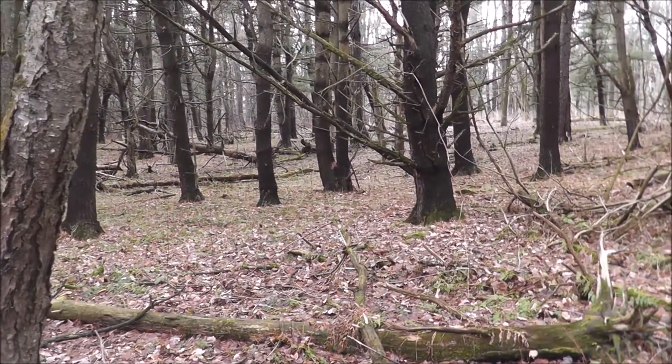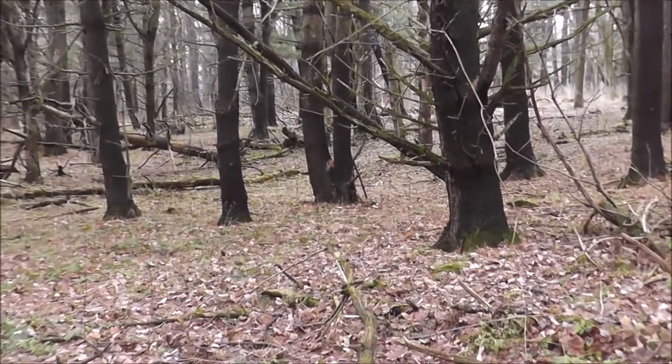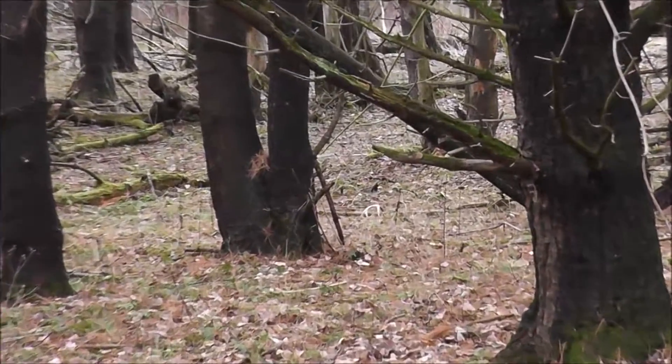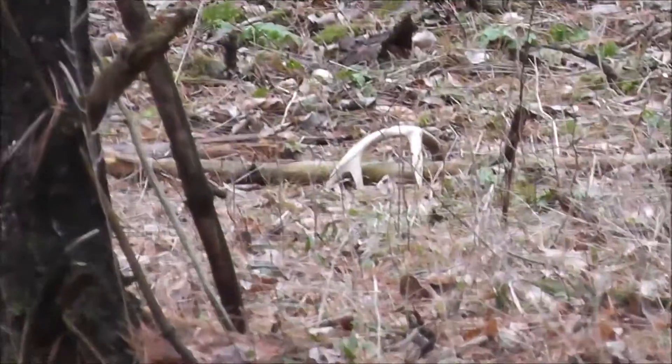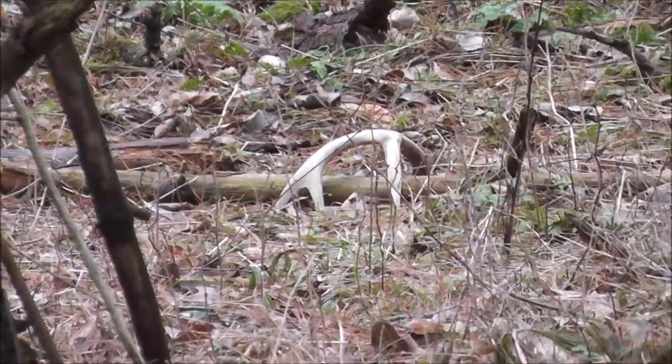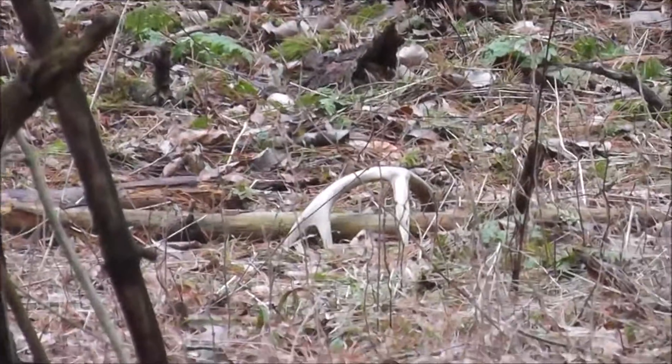I can't believe my luck. I think I'm looking at this from quite a distance, but I think I have another shed. Let me zoom in here and check it out — I'm probably almost 100 feet away. It looks pretty good to me. I can't wait to get over there and check it out.